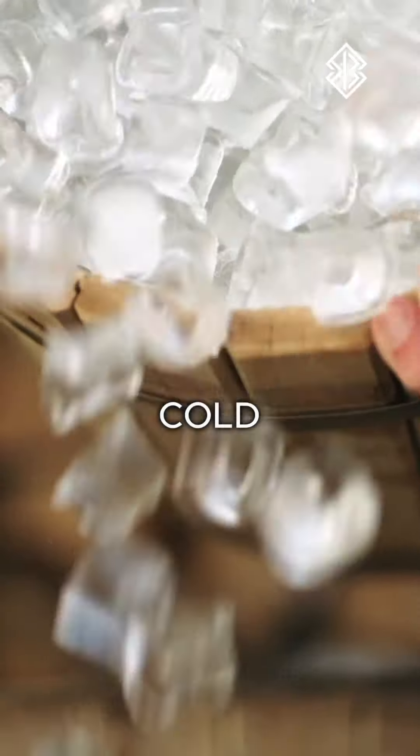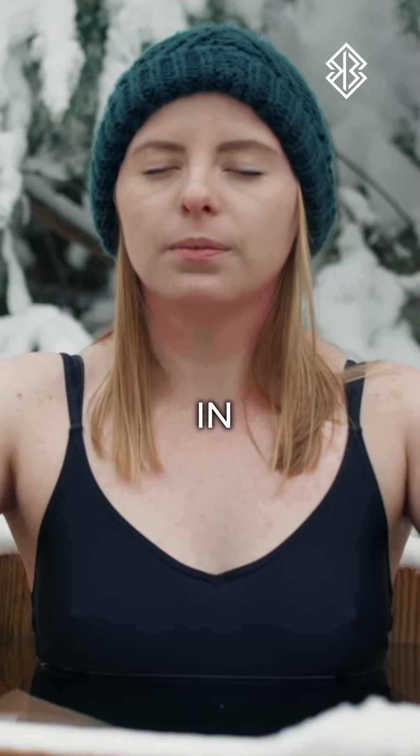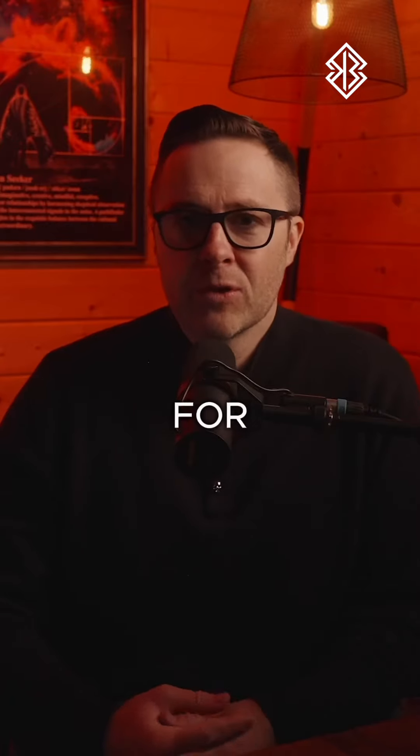Tip number three: cold therapy. Cold therapy has been shown to reduce the cortisol levels in your body in order to prepare you for a good night's sleep.